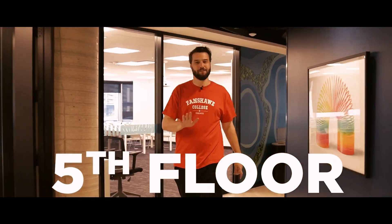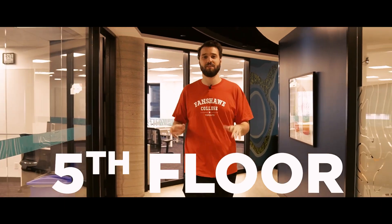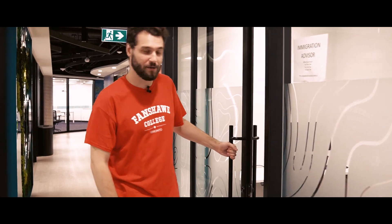Now this is the fifth floor. There are eight classrooms in here — they're huge, you're gonna love it. There's a washroom, a kitchen, and a little space for you to study and hang out with your friends. It's a bit dry though. We also have an immigration advisor, so you can ask them anything you want. Speaking of which, I gotta go ask my questions.